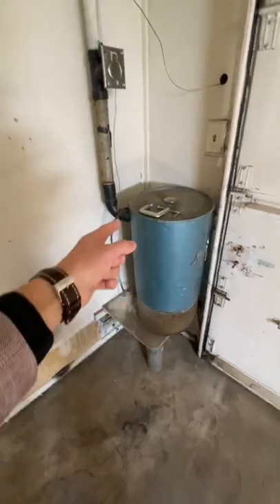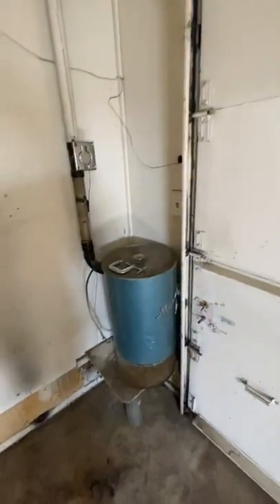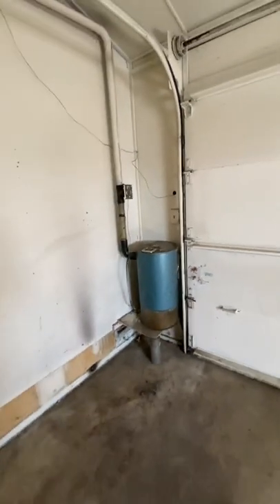and it kind of creates a suction through this tube, and all the stuff from inside the house gets sucked down into this collection bin. Pretty cool system. They're kind of finicky, though.